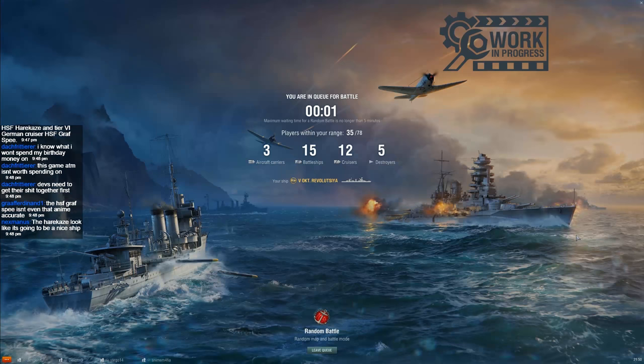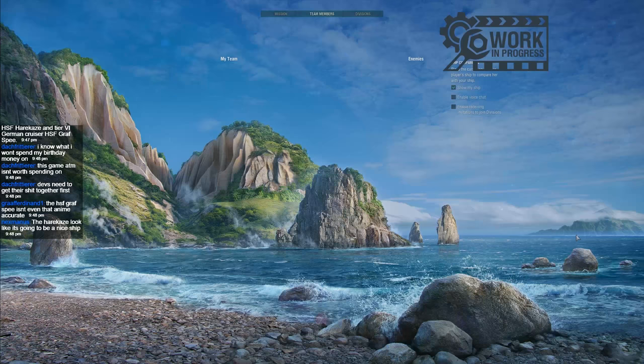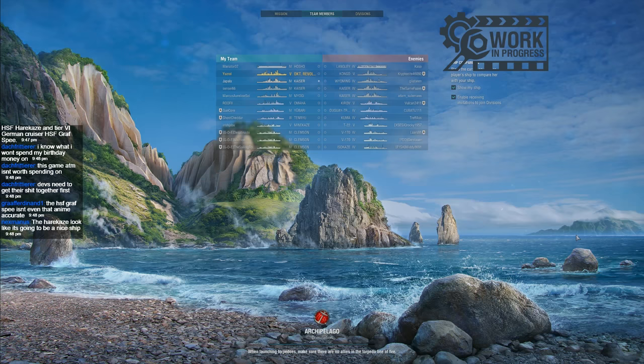Let's go again, and we'll make this the last game of the stream — purely because I've been going for almost two hours at this point. This is either going to be very, very good or very, very bad. We have a Kaze, a pair of T-22s, three cruisers to bully, and a load of low-tier battleships. Yeah, this could be interesting.